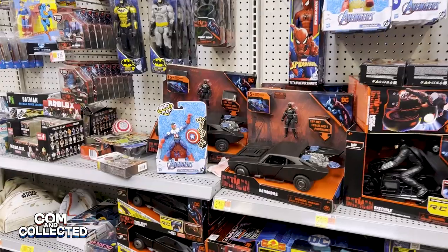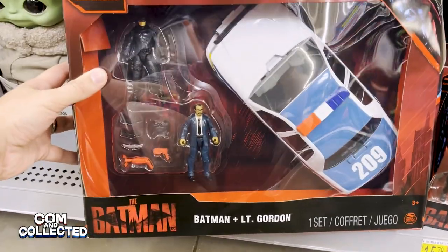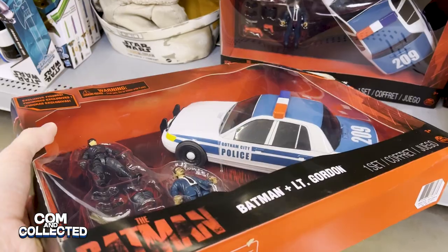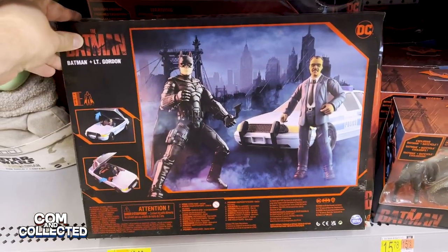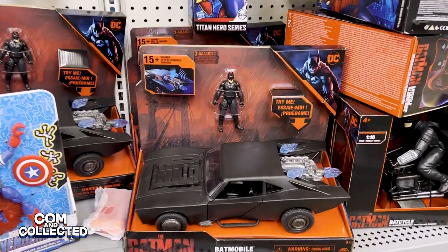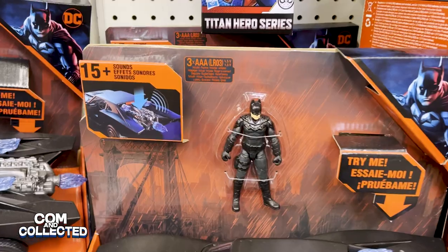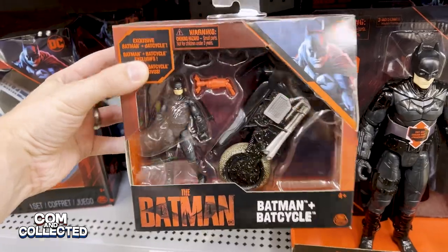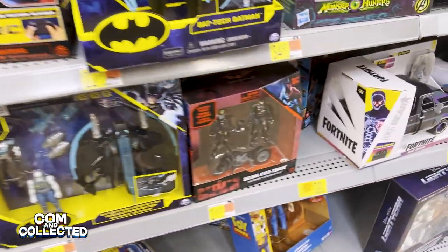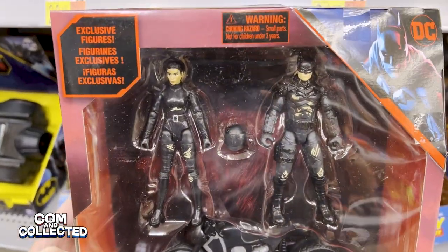Later at Walmart I found something I've been waiting for — well, waiting for it to go on sale — and that's this Batman and Lieutenant Gordon set with the Gotham City police car. I was interested the first time Steve showed it to me but I was really waiting for it to go on sale because it definitely feels like something that $20 is a much better price for. I'm also interested in the Batmobile, so I'm keeping an eye on that, and the two different motorcycles they have at Walmart — one that comes with just Batman and the Selina Kyle set that comes with her motorcycle and two exclusive figures with battle damage. So hopefully I can catch them when they go on sale and I won't miss out.